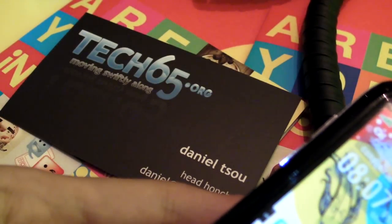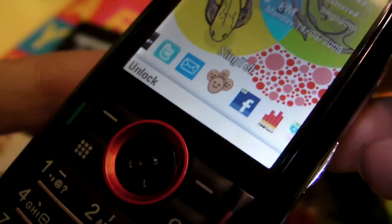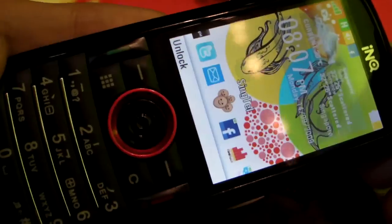Hey everyone, Daniel here from Tech65. We have another first look video for this week. It's quite a busy week for gadgets, and today we are taking a look at the Ink Mini 3G by Singtel, which is a phone they've just announced.